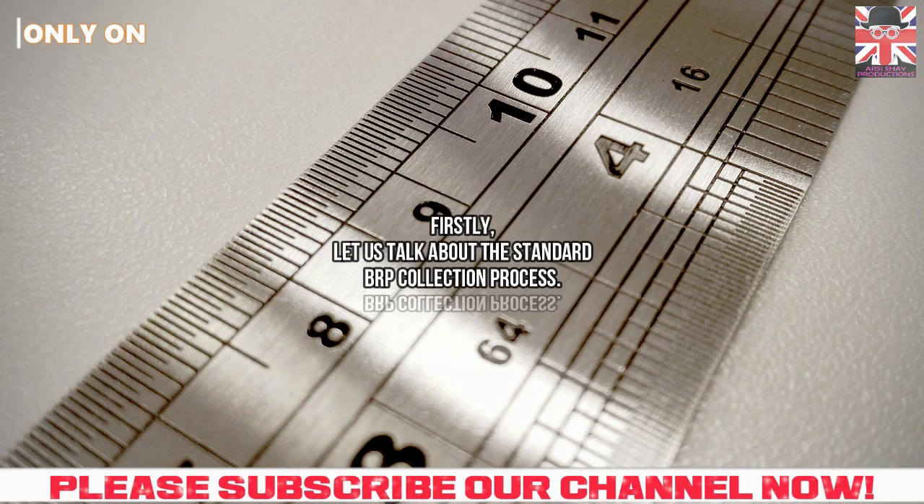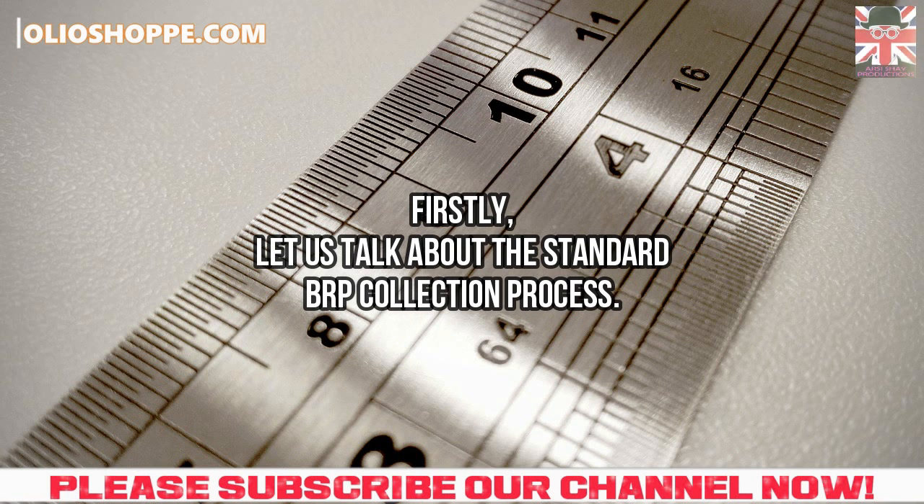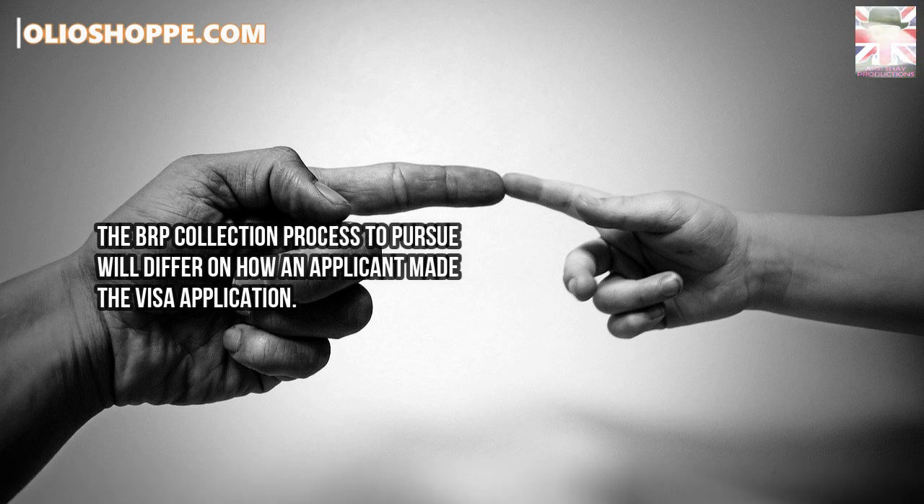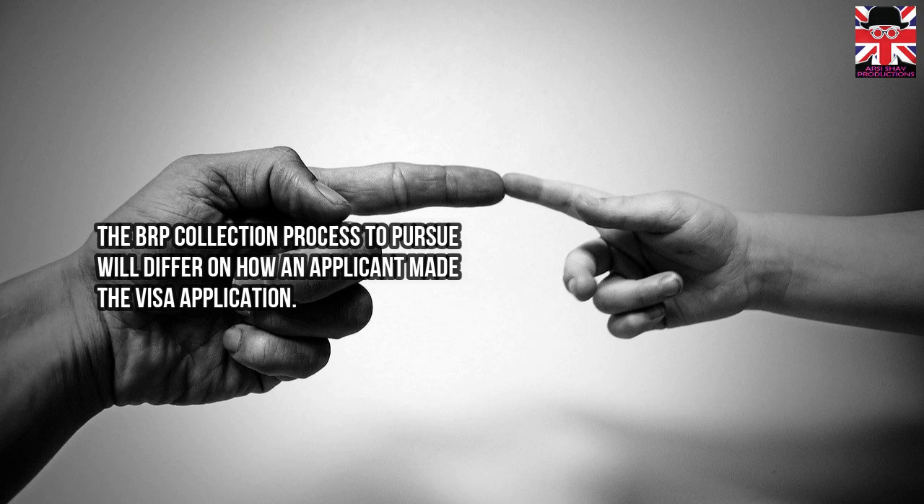Firstly, let us talk about the standard biometric residence permit collection process. The biometric residence permit collection process to pursue will differ on how an applicant made the visa application.